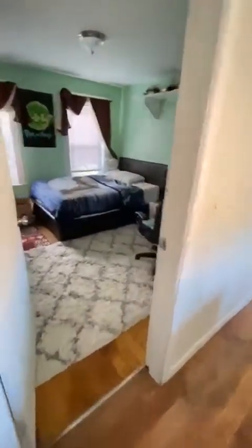And here is the last bedroom. It also has a closet.